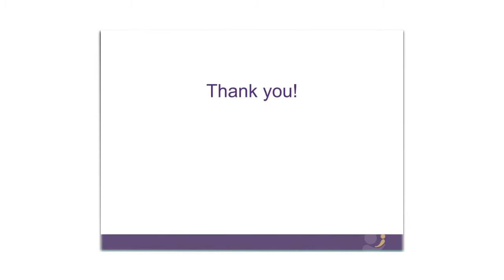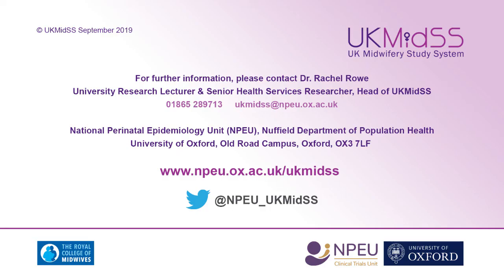That's the end of my presentation — thank you very much. If anybody has any questions, please put them in the chat and we'll address them. I'll leave you with our contact details and as I said, if you have any questions at all, please do get in touch. We're really keen to hear from you. Thank you very much and I look forward to hearing from you and meeting you in the future.